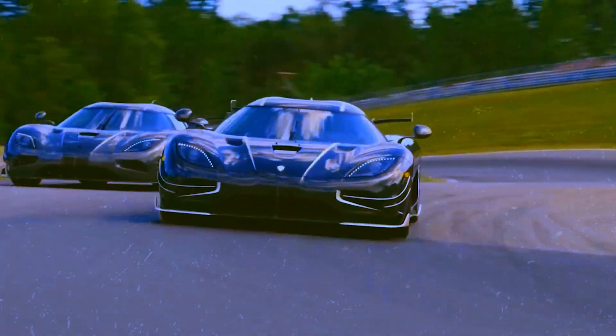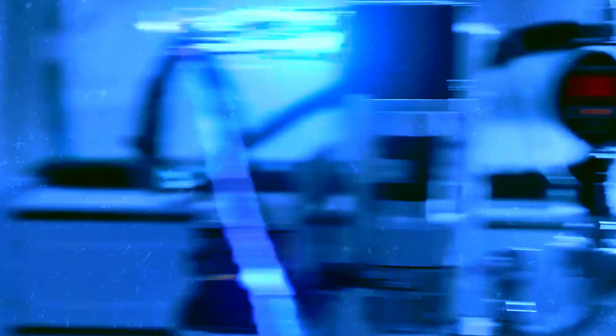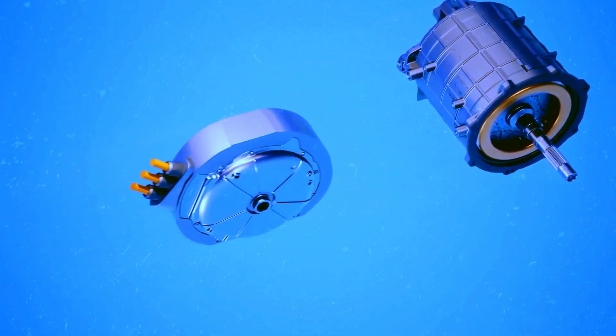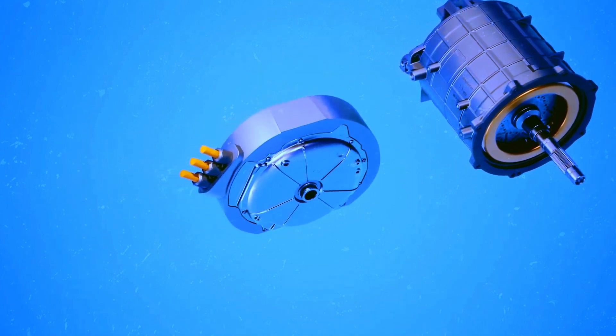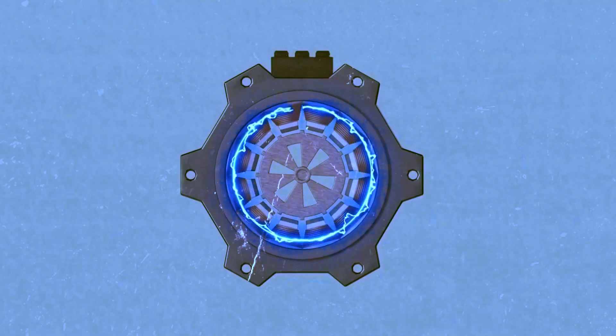You might wonder, how is this possible? The answer lies in the expertise of Swedish engineering combined with Koenigsegg's innovative spirit. This electric motor redefines standards, being efficient and powerful simultaneously. The magic lies in the revolutionary design and meticulous attention to detail.